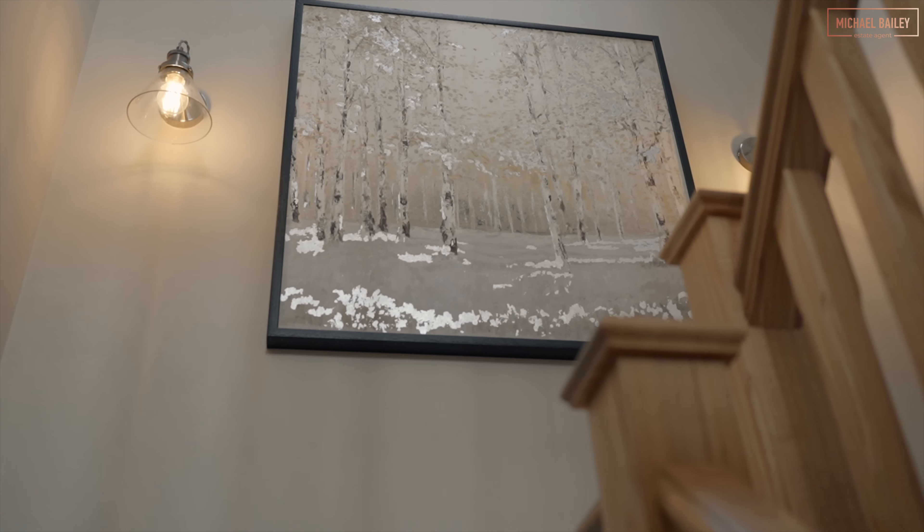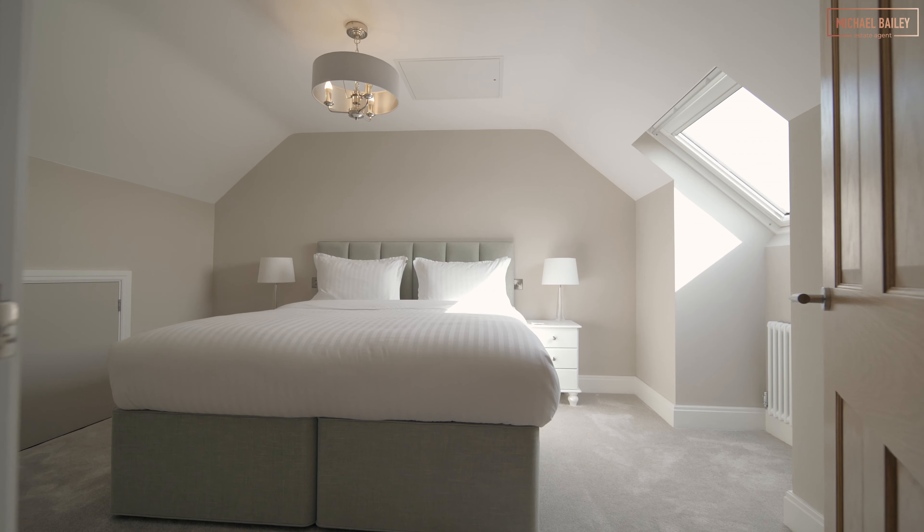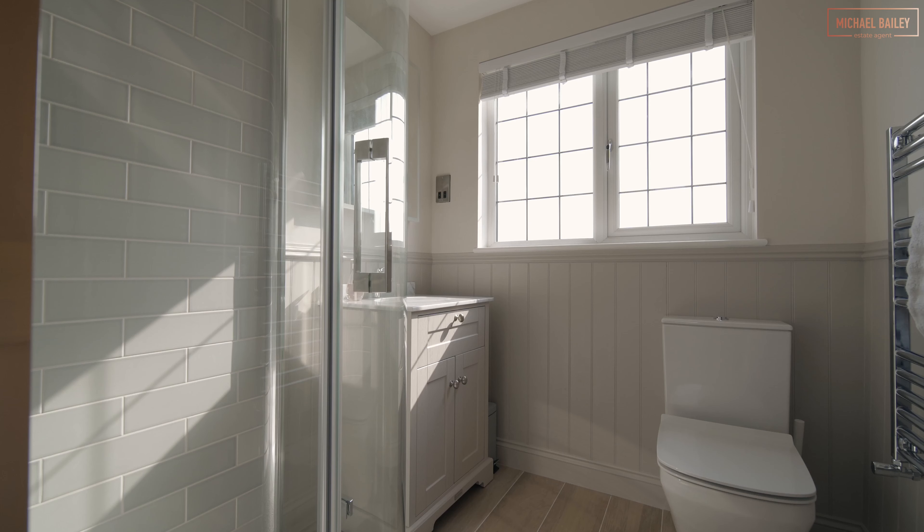If you're looking for four bedrooms, the absolutely great news with this property is no one's going to get the small room, because they are all very similar sizes — perfect if you've got children.